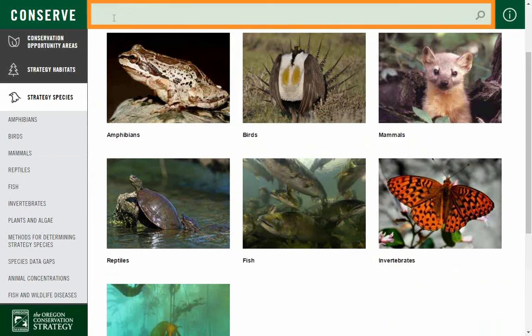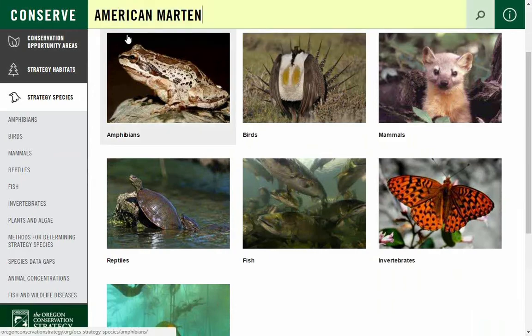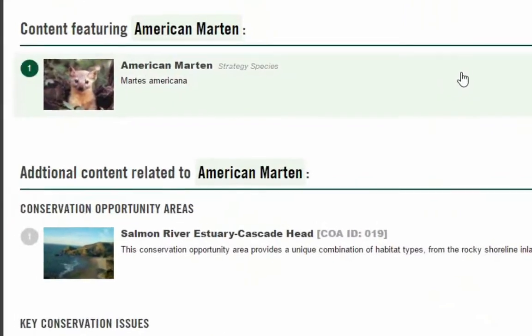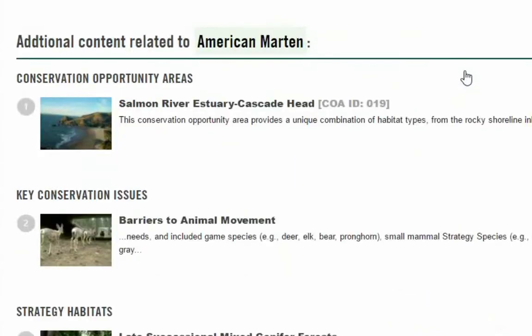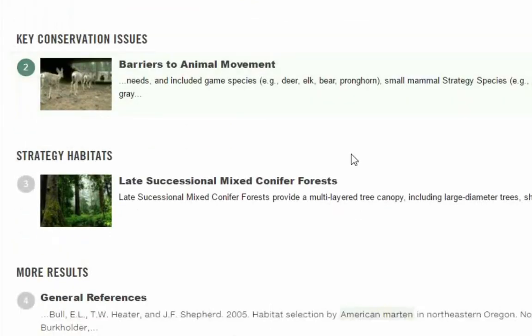The search bar can be used to find associated content for a given topic. For example, typing in American Marten links to the species-specific profile page, as well as other locations throughout the website that include the species, such as conservation opportunity areas, key conservation issues, and strategy habitats.